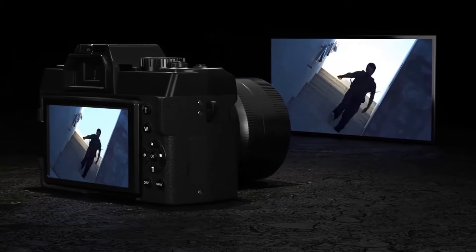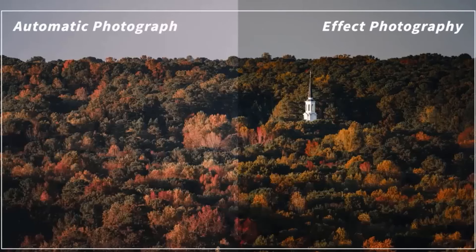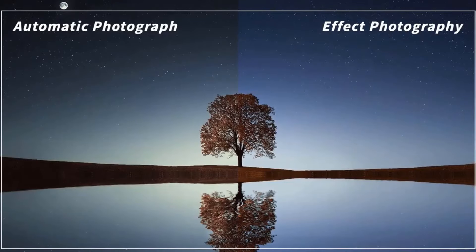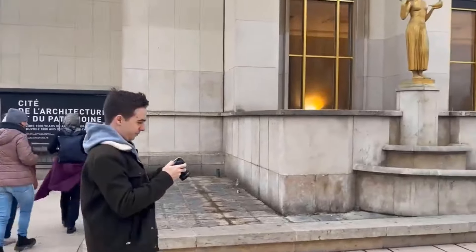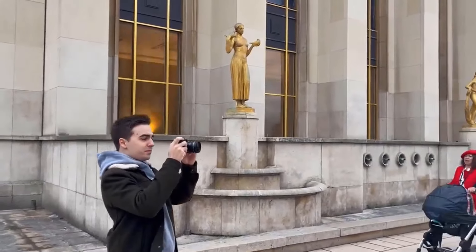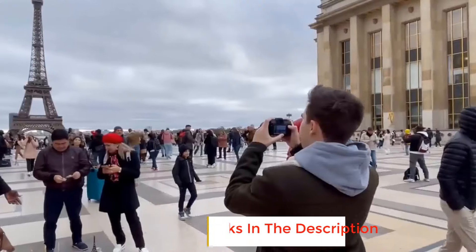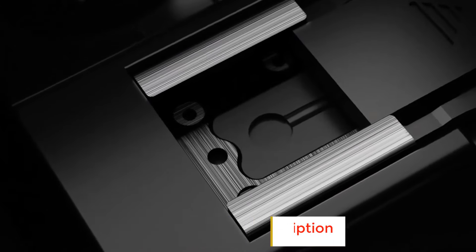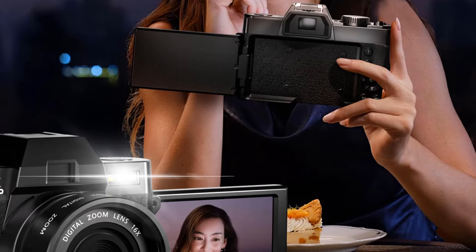Cherish every smile and turn it into a precious memory you can revisit time and again. This portable and compact camera comes equipped with 16x digital zoom, allowing you to zoom in on faraway objects with ease. The 3.0-inch IPS LCD screen delivers clear and vivid pictures and videos. With a built-in flash and adjustable ISO settings for low light environments, this camera is the ultimate tool for capturing any scene.